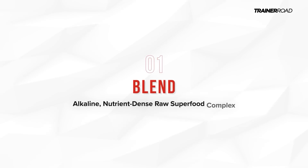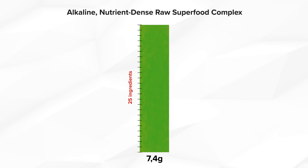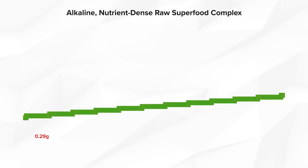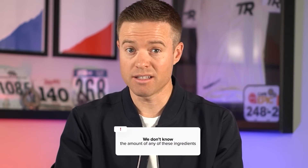First is an alkaline nutrient-dense superfood complex amounting to 7.4 grams per serving. This proprietary blend has 25 ingredients, and even though it's highly unlikely, if we assume an equal proportion of each ingredient, that would give us about 0.29 grams of each ingredient — a very small amount, especially when you look at the dosages needed to see an improvement in performance. But remember, we don't know the amount of any of these ingredients.